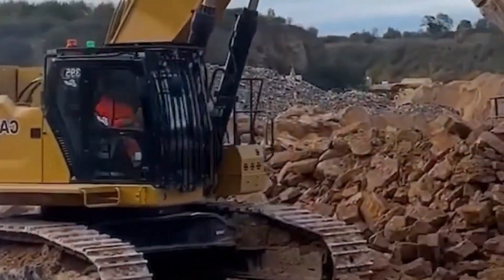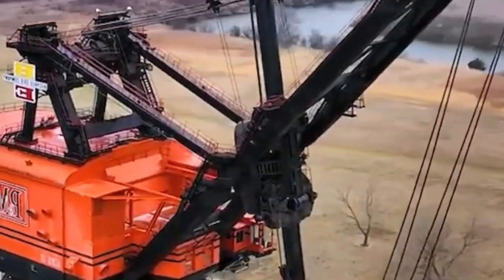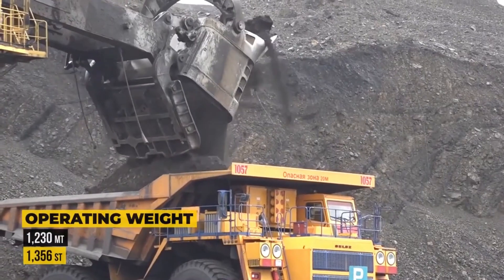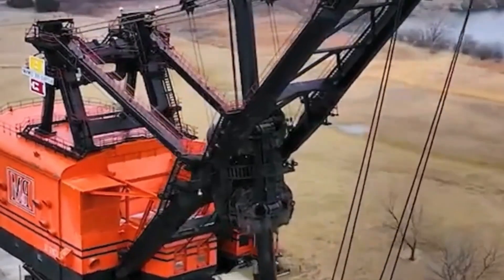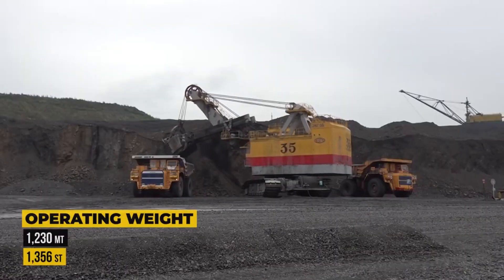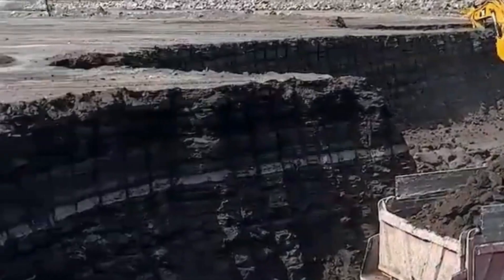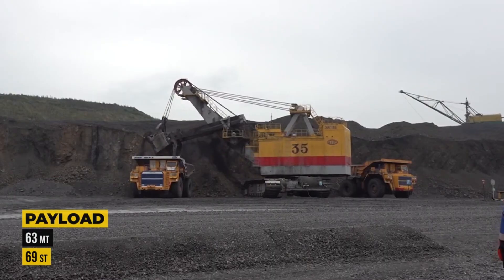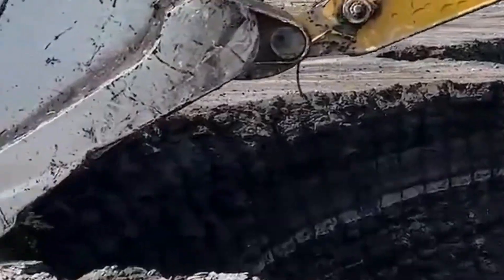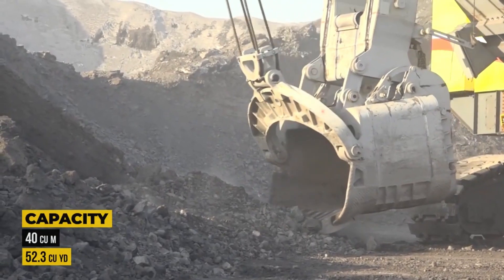That investment brings unmatched performance, starting with its massive operating weight of 1,230 metric tons. This heavy-duty beast can handle a nominal payload of 63 tons and features a dipper capacity of 40 cubic meters, or roughly 52.3 cubic yards, allowing it to scoop up colossal loads in a single pass. With a maximum cutting radius of 84 feet and a cutting height of 63 feet, the EKG-35 can tackle even the most challenging terrain with ease.